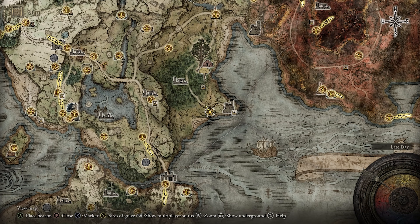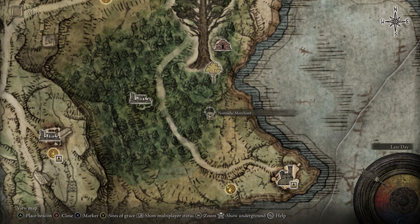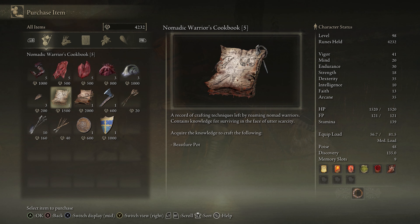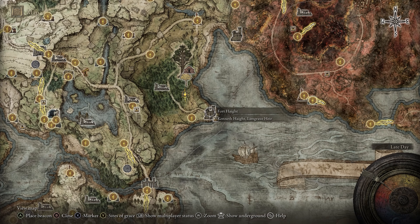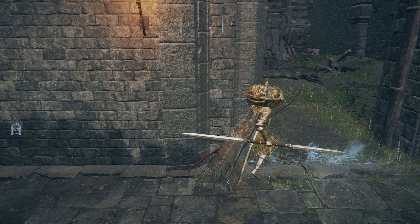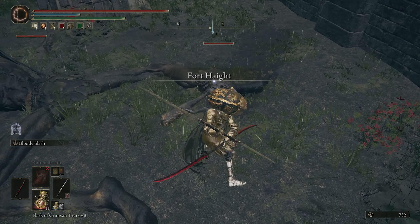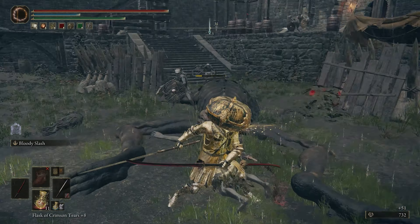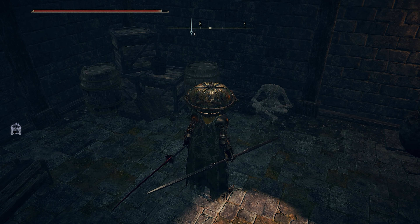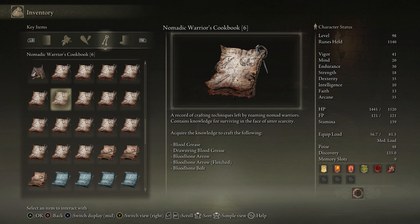Cookbook 5 is sold by a merchant at East Limbgrave, northwest of Fort Hite. Just head on over and buy it from him to get the recipe for the Beast Lure Pot. Speaking of Fort Hite, Cookbook 6 is located within Kenneth Hite's sad little castle. Head inside the fort and kill either the soldiers or the demi-humans wandering around inside. Then in this room on the lower level is where you can find the cookbook on this corpse. This one lets you craft blood grease, drawstring blood grease, and blood bone arrows, fletched arrows, and bolts.